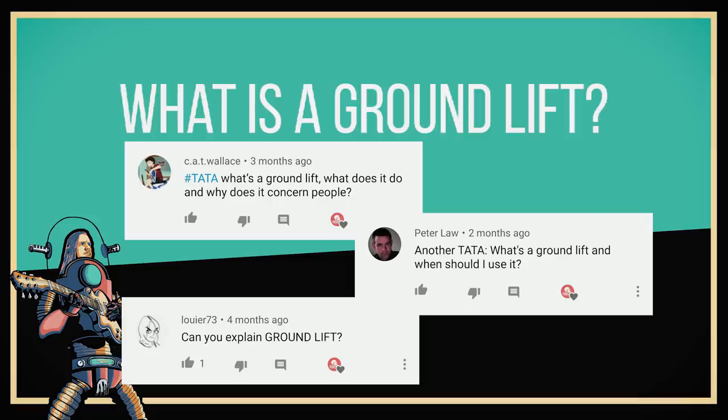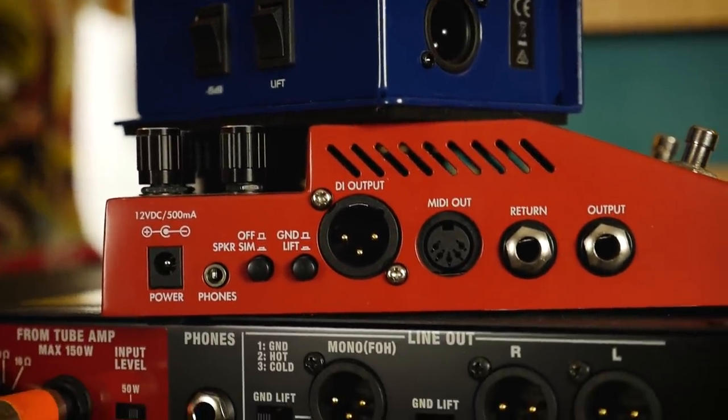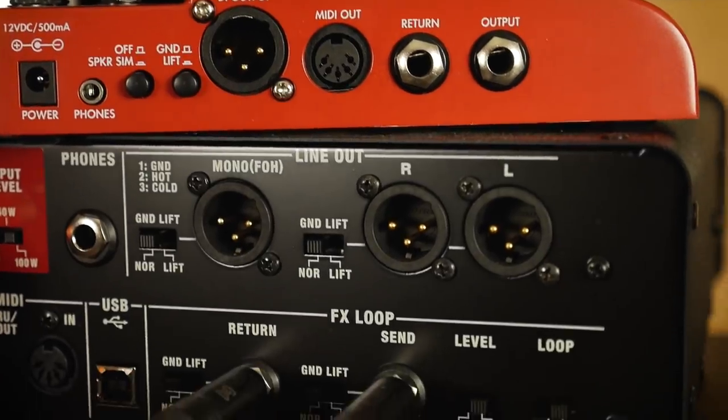Here's one that's been requested many, many times. Ground lifts can appear in lots of different places, but I'm assuming you're seeing them on your DI boxes, pedals, attenuators, or amplifiers — next to an XLR connection designated for direct out to connect your device to a recording interface. Ground lift does exactly what it says on the tin: it lifts the ground connection, that is to say it disconnects it from one end of the XLR cable. A balanced XLR has three pins — two hot wires for carrying the signal, and a ground connection.